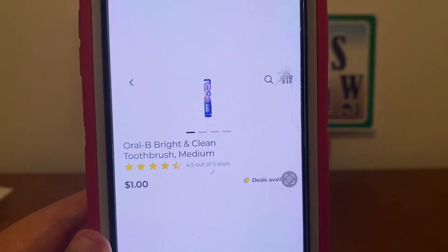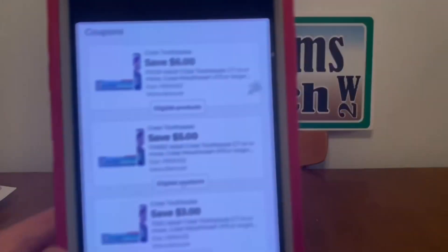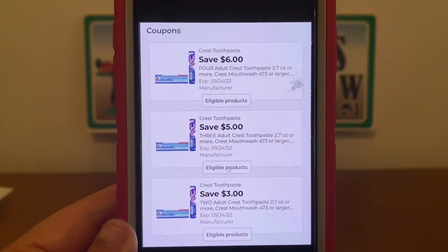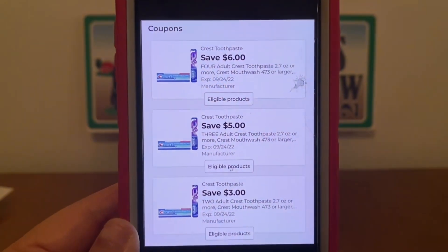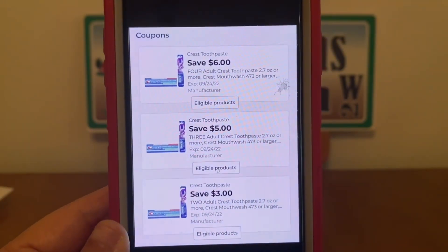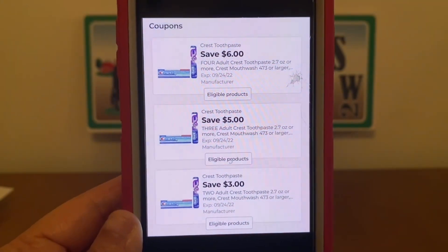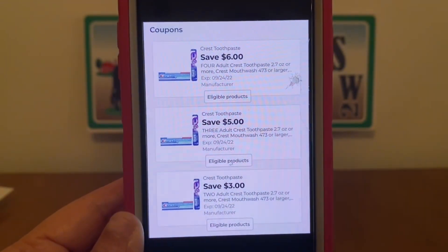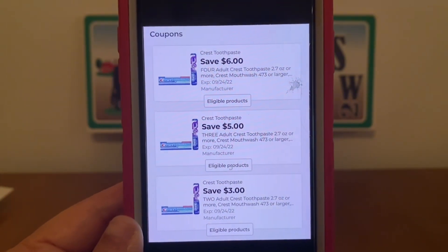It also works the same for the Oral-B Bright and Clean Toothbrush for $1.00. All three digital coupons do attach. Pick up two and you'll get $1.00 in overage with the $3 coupon. Pick up three and the $5 coupon will apply, giving you all three for free plus $2.00 in overage. And yes, you can pick up all nine at one time — you can mix and match, and all three digital coupons will apply.